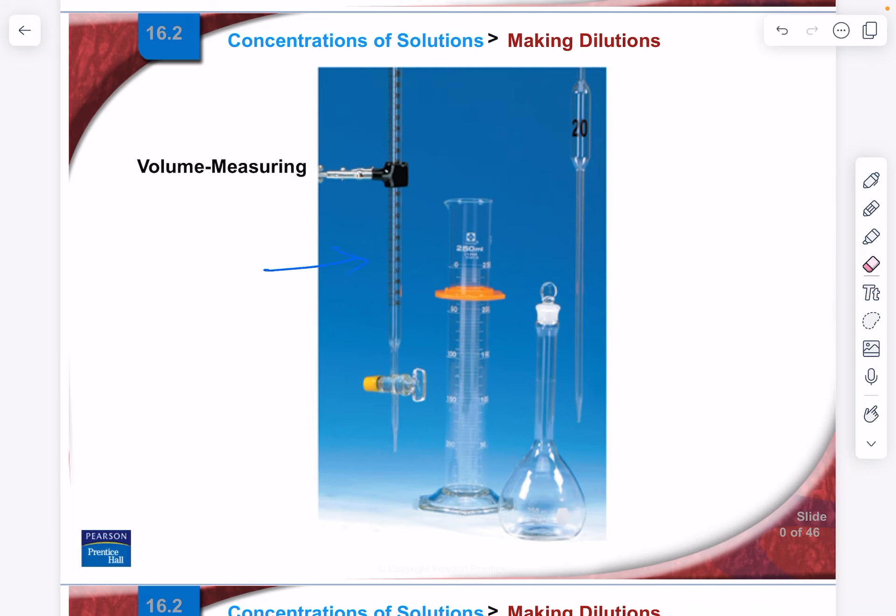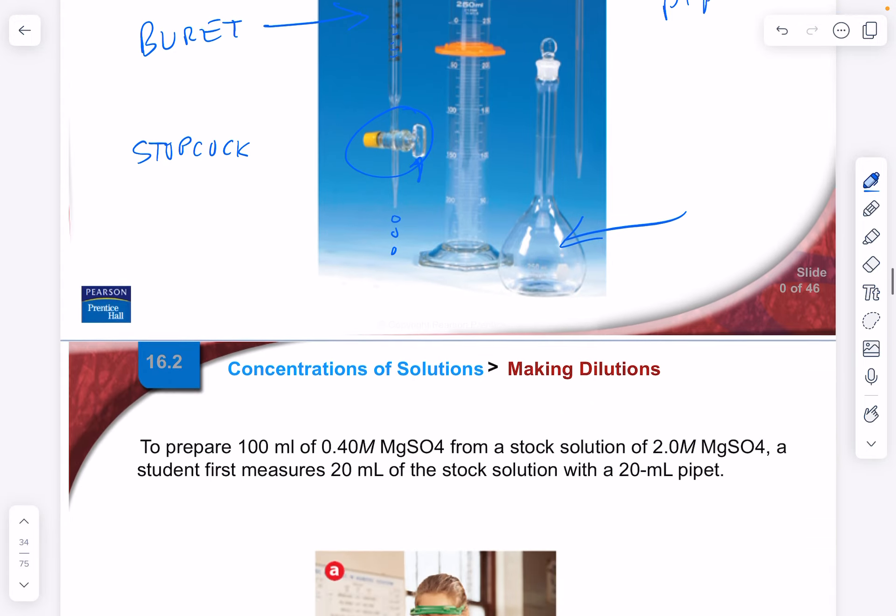We have lots of ways of measuring volume precisely. A burette (B-U-R-E-T) is calibrated to the tenth of a milliliter. The stopcock — or valve — at the bottom lets you dispense liquid drop by drop very precisely. We also have graduated cylinders in many sizes, volumetric flasks, and pipettes for measuring and transferring precise volumes.